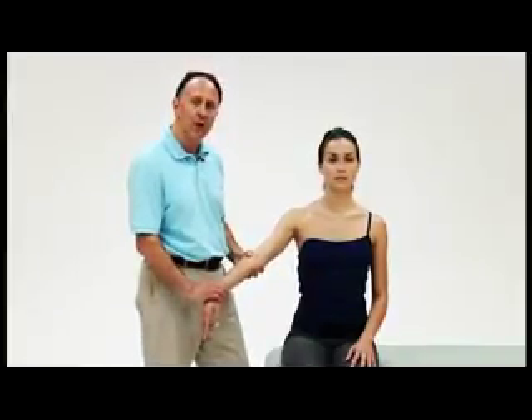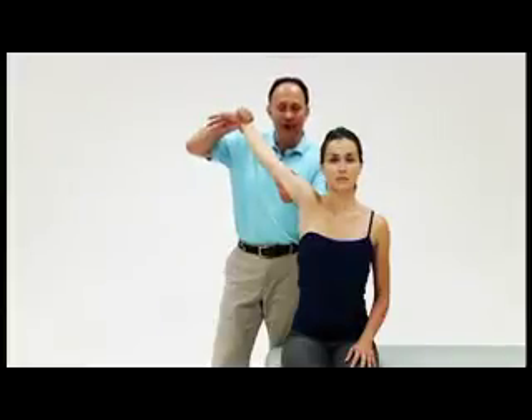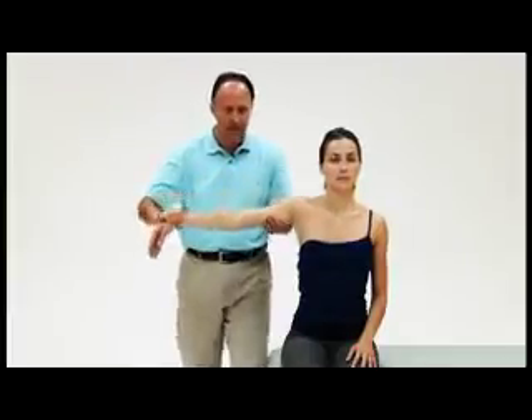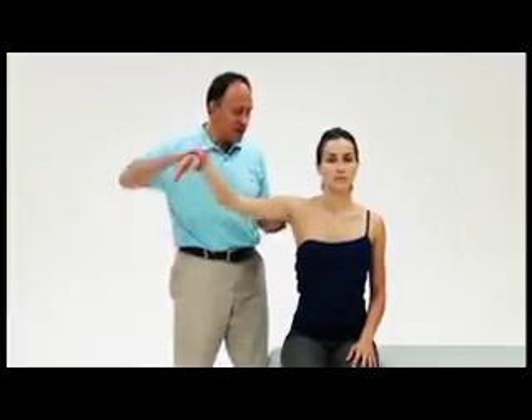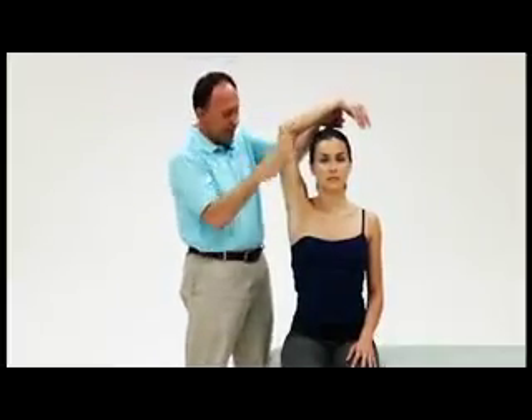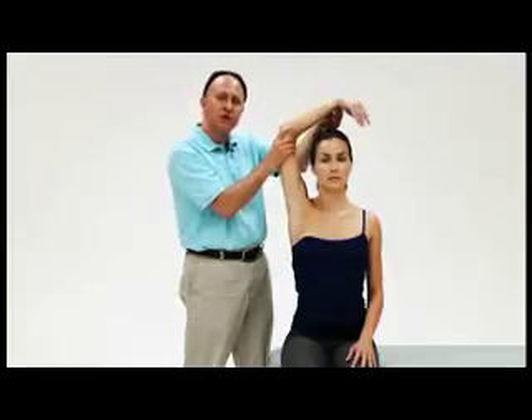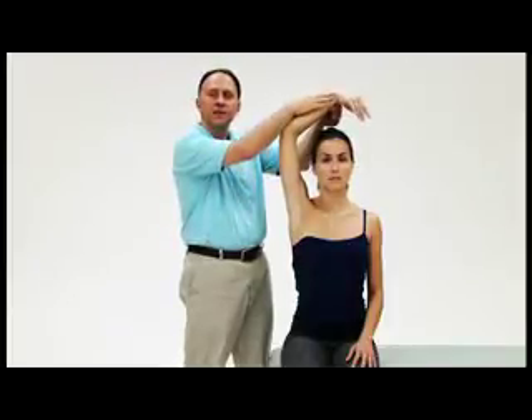For pectoralis minor syndrome, the orthopedic assessment test is Wright's test, which has two versions. In both, the therapist finds the strength of the radial pulse. In the first version, the client's arm is moved back behind the body, causing a stretching of the pectoralis minor. In the second version, the arm is brought up overhead, which tethers the neurovascular vessels around the pec minor. In either version, a positive is determined by a diminished pulse strength or the client reporting neural symptoms into the upper extremity.